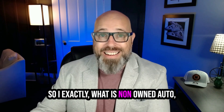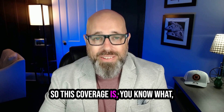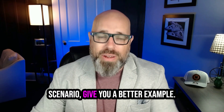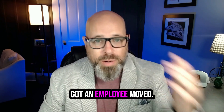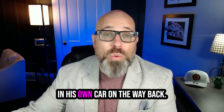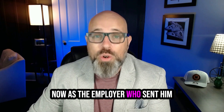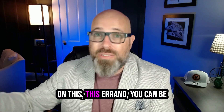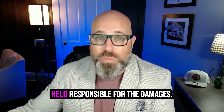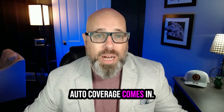So exactly what is non-owned auto? Let me run through a scenario to give you a better example. Picture this: you've got an employee named Mark. Mark runs a quick company errand in his own car. On the way back, he rear-ends somebody else. Now, as the employer who sent him on this errand, you can be held responsible for the damages. And that's where non-owned auto coverage comes in.